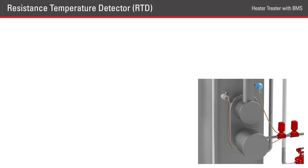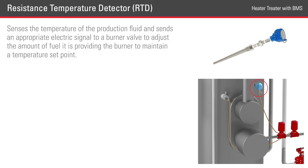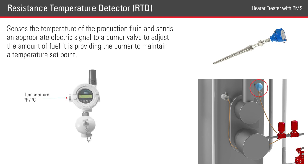Using a heater-treater as an example, we'll start by looking at the Resistance Temperature Detector, or RTD. An RTD senses the temperature of the production fluid and sends the appropriate electronic signal to the burner valve to adjust the amount of fuel it's providing to the burner to maintain a temperature set point. RTDs have high accuracy and repeatability, which is key to any BMS.